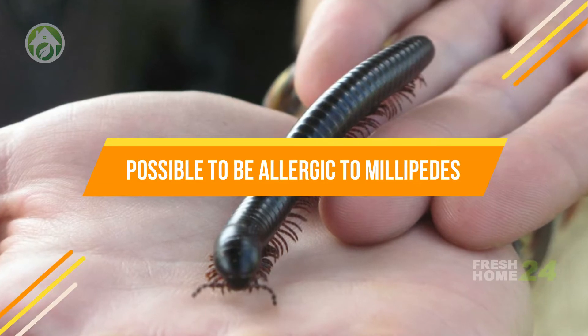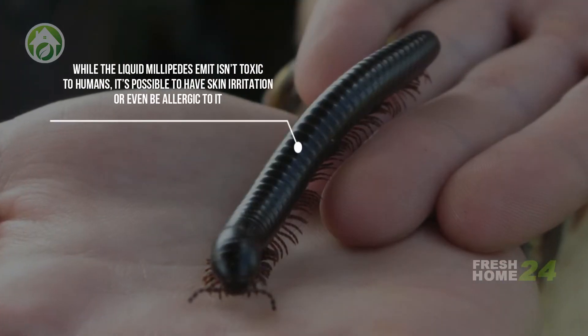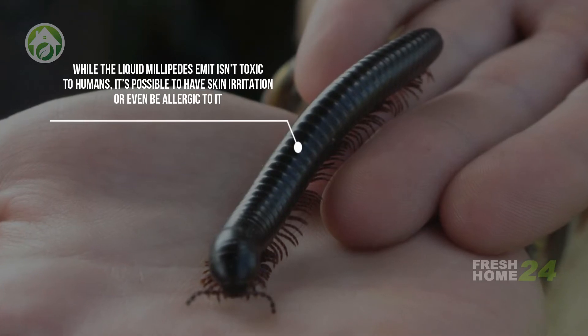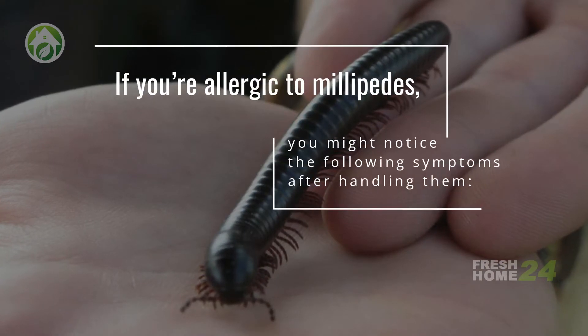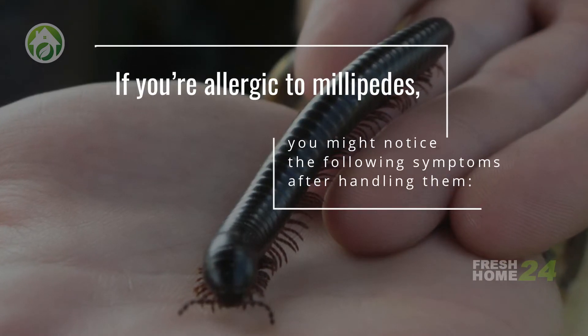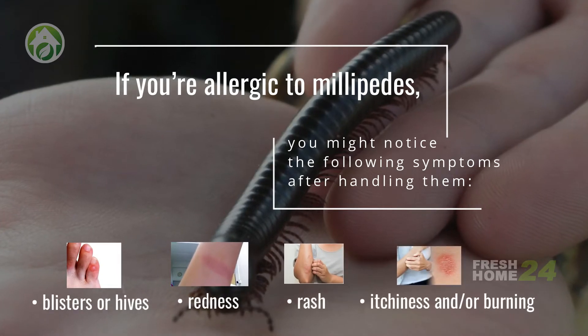It's possible to be allergic to millipedes. While the liquid millipedes emit isn't toxic to humans, it's possible to have skin irritation or even be allergic to it. If you're allergic to millipedes, you might notice the following symptoms after handling them: blisters or hives, redness, rash, itchiness, and/or burning.